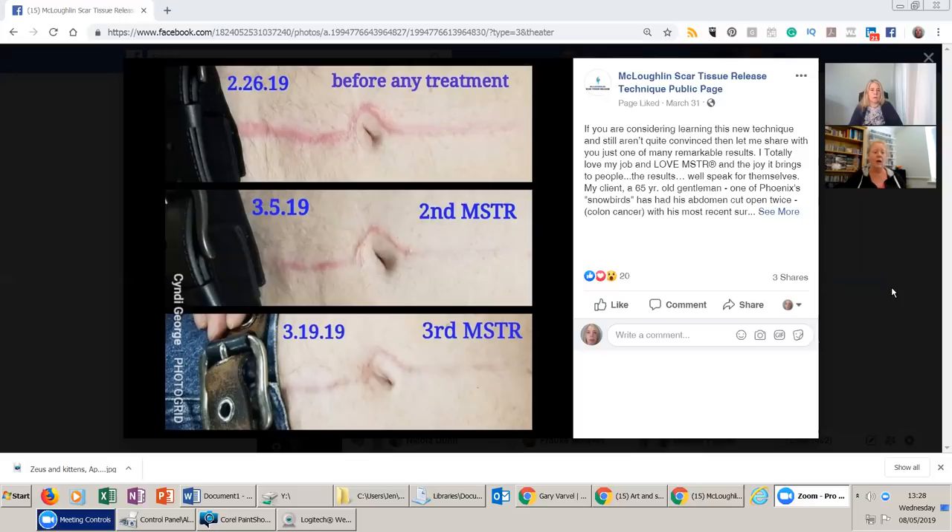There are a certain number of times you can apply the technique, and in between each one you'd get the client to have a look, have a feel, and give you feedback. It really depends on how the client is reacting — if there's quite a lot of emotional release, there might be time just to allow them to process. You always check in to make sure they're happy to continue. But still, 15 minutes is virtually nothing in terms of the hands-on element.